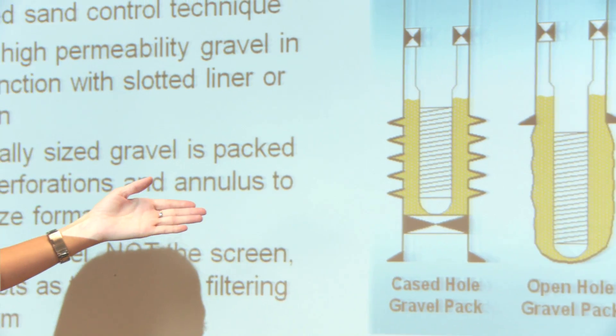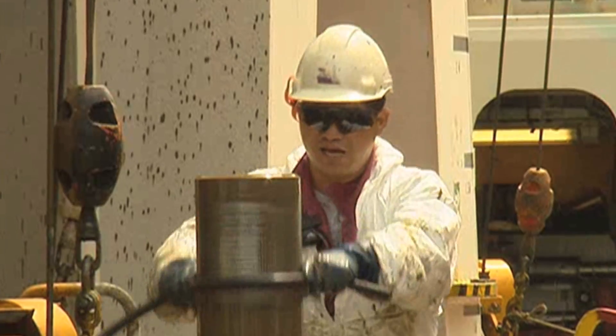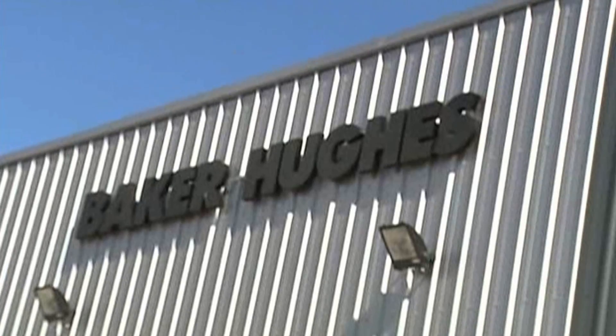If you can imagine that oil and gas is stored underground — it's not like a reservoir or a lake of oil, it's stored within rock. When you take that oil out of the ground, the rock breaks up and can cause damage to formation equipment, which can be very costly and time consuming to deal with. So what we do is go down with some sand screens and prevent that broken material from coming to surface.